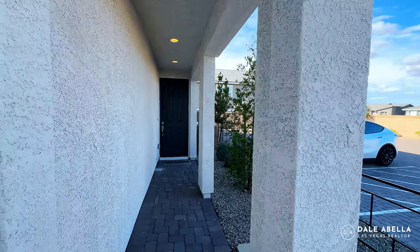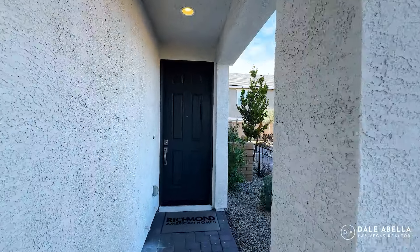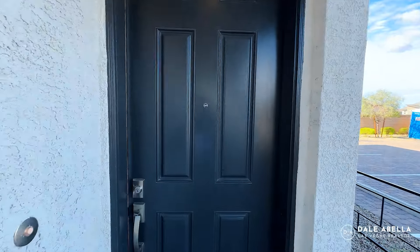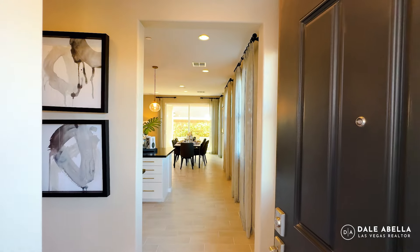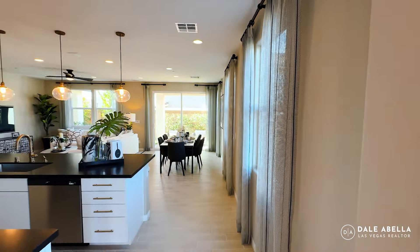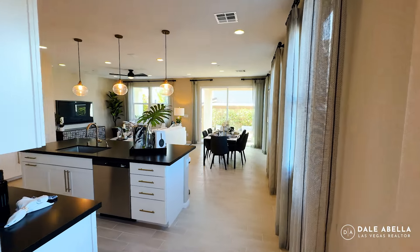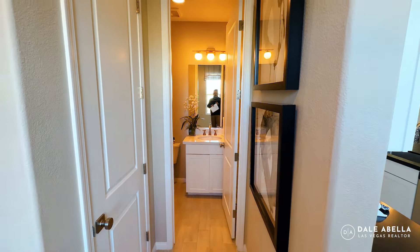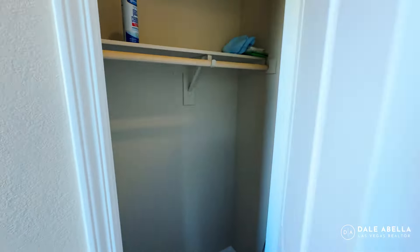Base prices are irrelevant with spec homes. The out-the-door price for the Sandalwood is going to be in the $464K to $470K range. As you walk in, you have nine-foot ceilings and immediately you can see the dining room, living room, and kitchen. Right here you're going to have your powder room, and the coat closet is right next to the door, which is nice.